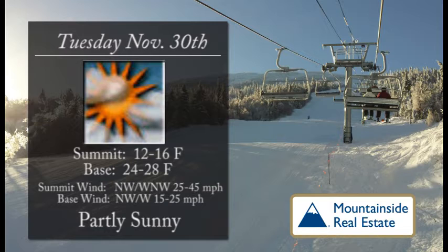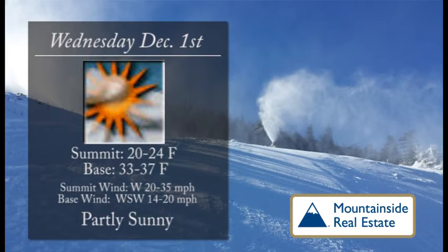For the day today, we're looking at partly sunny skies. A cool day out there, so be sure to bundle up. Maybe grab those mittens rather than gloves, and those goggles that show some nice definition there. Summit temperatures 12 to 16, base temperatures in the mid-20s. We'll see a noticeable breeze up towards the top of the mountain, but that partly sunny sky should be great, showing some sun on some of the trails.